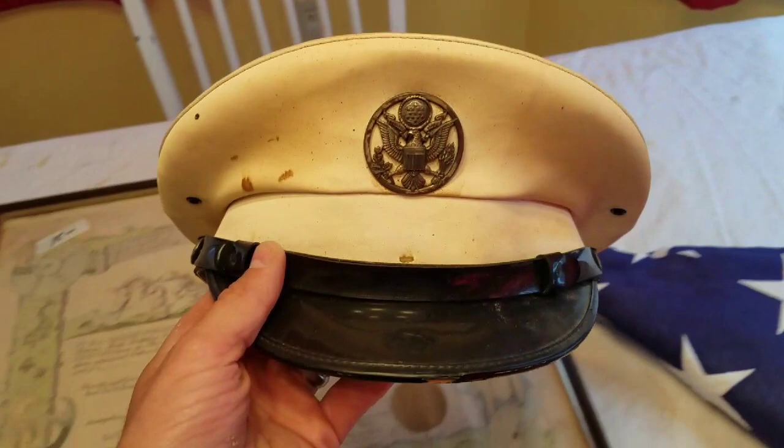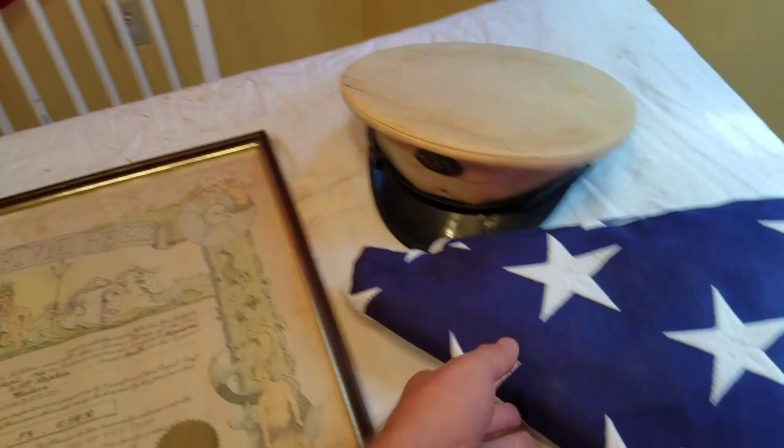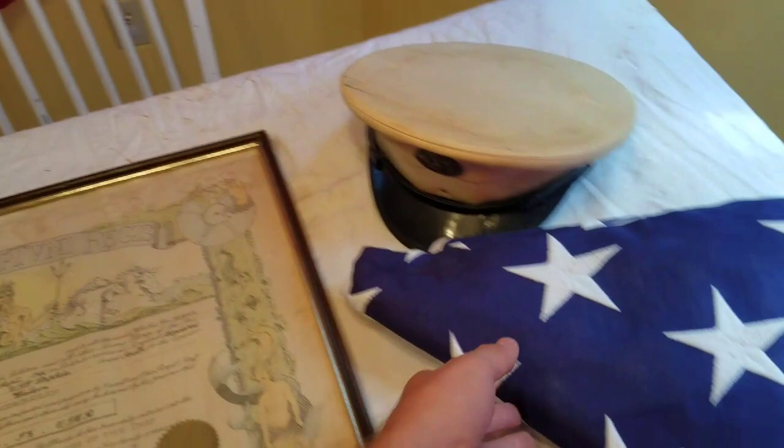I got this cap right here — it's got the badge on it, some spots, but it is old. I think it was $7.50. Then there's a folded American flag, a 50-star flag. They had $15 on it; I got it for $7.50.